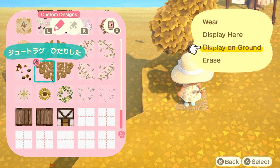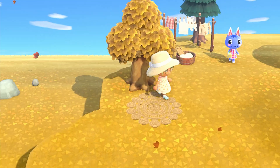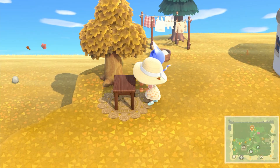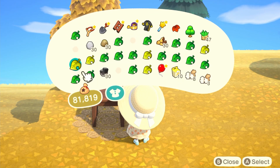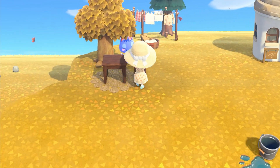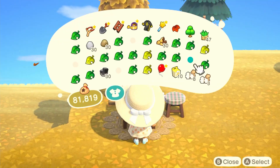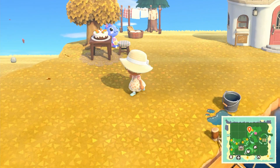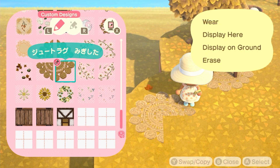Later on I will also be creating a little reading area where you can read your books while waiting. So a little story time for you guys — my first ever, actually my only completed island, is cottage core.